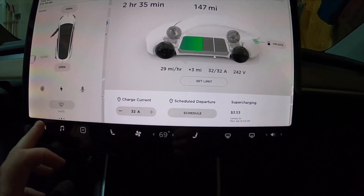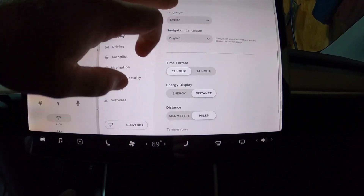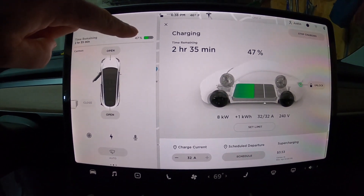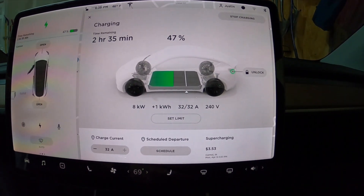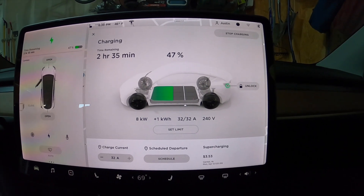One thing I don't like is I really wish there was a quick shortcut to switch between energy and distance display. I noticed that I'm switching between them frequently, and I really wish it was right here or maybe even up top — just a quick flip instead of having to go screen to screen. Anyways, that should give you a good idea of the difference between supercharging and using a mobile charger.